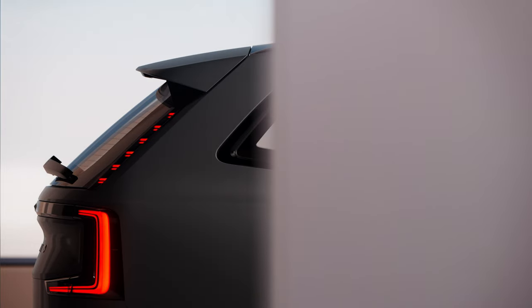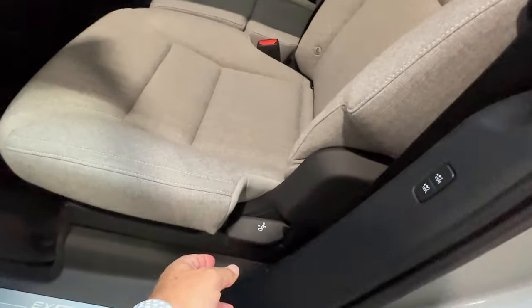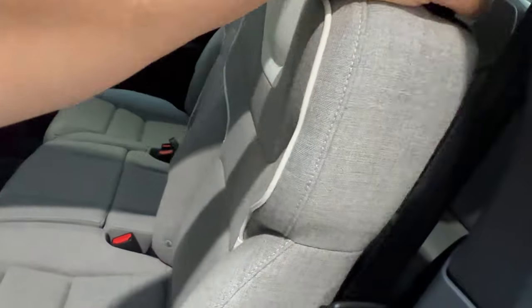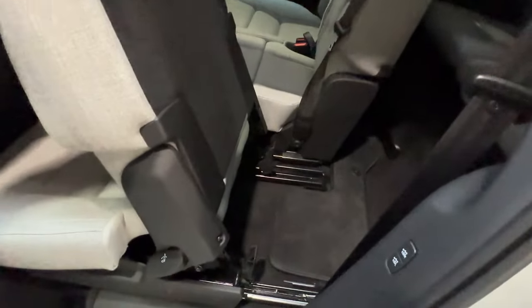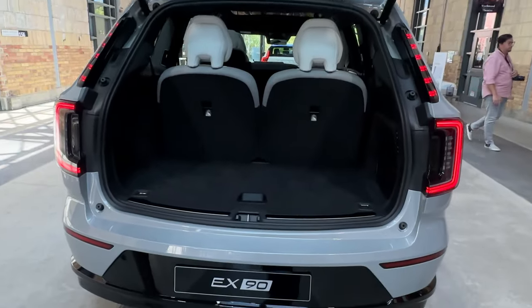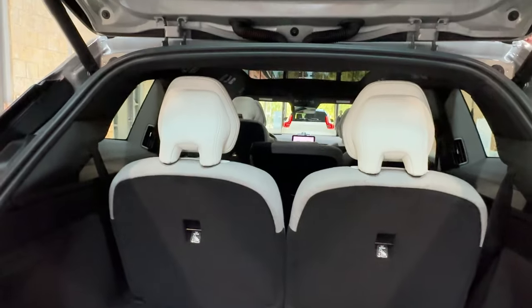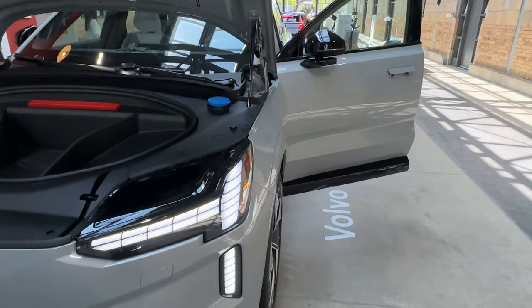Good ground clearance too for getting through tall grass and all that. We're expecting customer deliveries in the summer of 2024 — about a year from now. By the end of this year, you'll be able to place your deposit and build your car on the configurator on the Volvo website if you're interested in purchasing one.